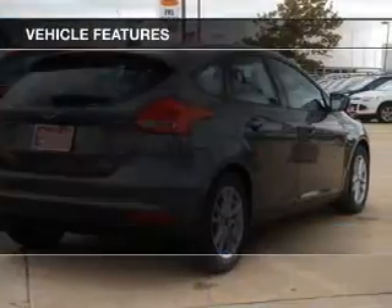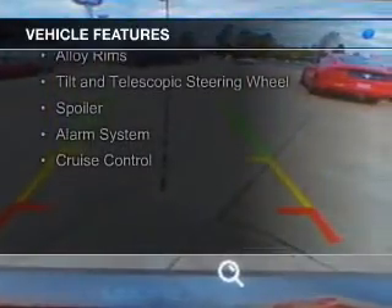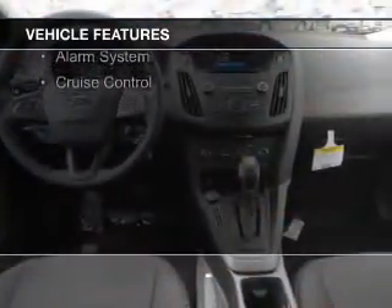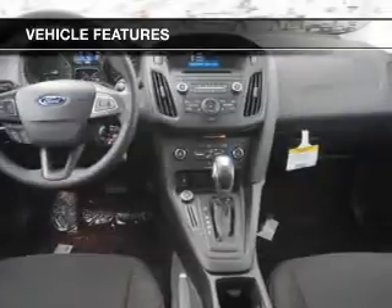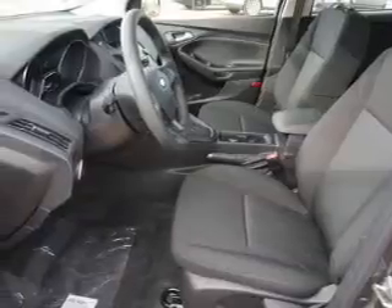The features include internet connectivity, Bluetooth connectivity, digital audio input, remote start, steering wheel controls, alloy rims, a tilt and telescopic steering wheel, a spoiler, an alarm system, and cruise control.